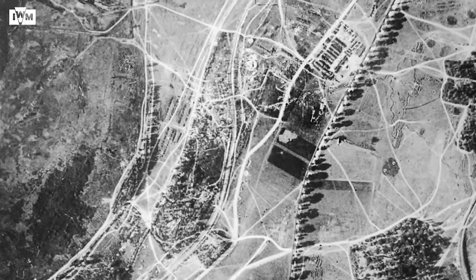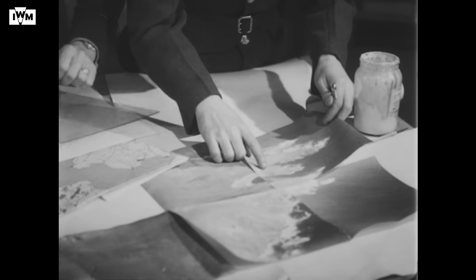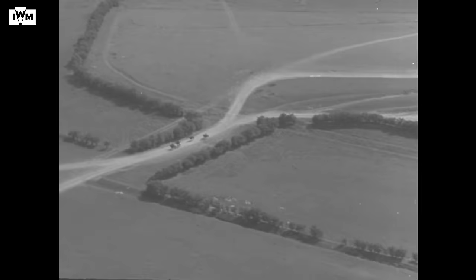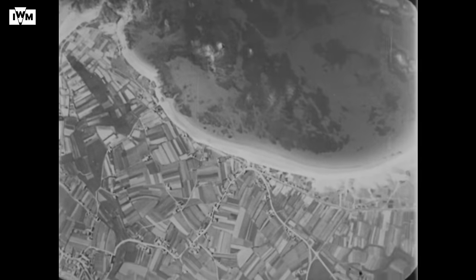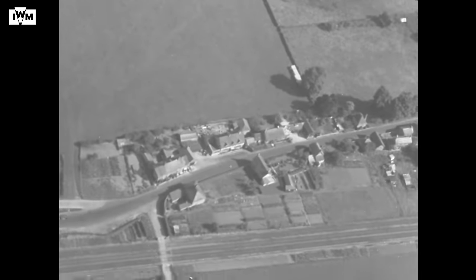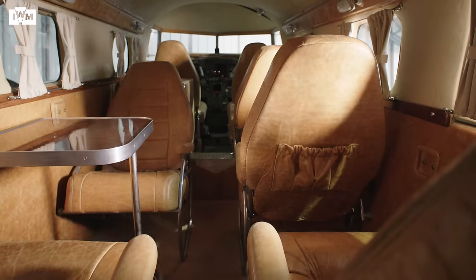By the mid-1930s, most aerial reconnaissance in the RAF was done by just a handful of people. Despite the RAF having designated aircraft capable of taking aerial photographs, in the years before the Second World War as tensions with Germany grew, flying a military aircraft over their airspace was just not possible — hence why a civilian aircraft would fill that need.